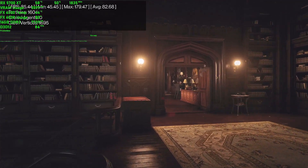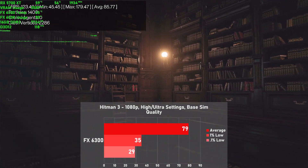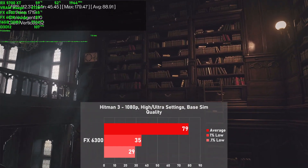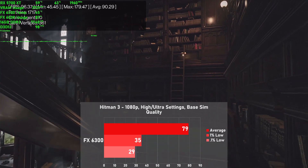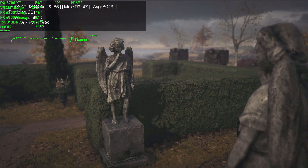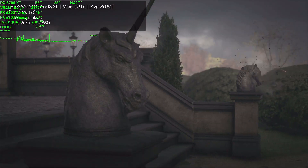Next game up is Hitman 3. I selected a mix of high and ultra settings with the simulation quality set to base, as at the best setting it's a complete slideshow. I used the Dartmoor benchmark for testing, and we achieved 79 frames per second on average, with 1% lows down to 35. Frame times are a tad inconsistent — we see some hiccups throughout the entire run, along with a couple of scenes in the middle of the benchmark that gave our CPU a run for its money. Even so, overall the FX holds up pretty well to this game, and averages well above 60 FPS are very much welcome.